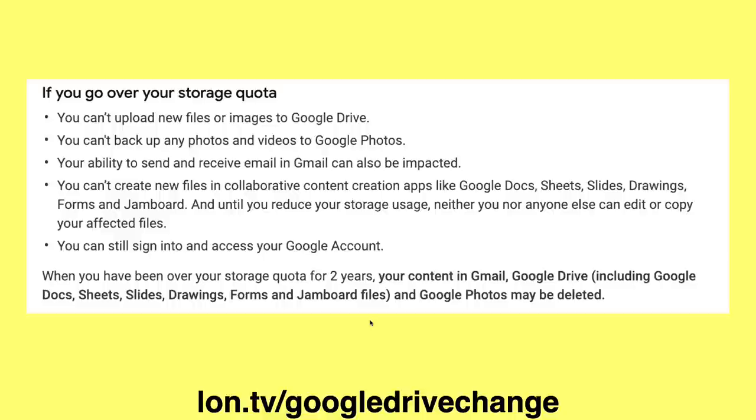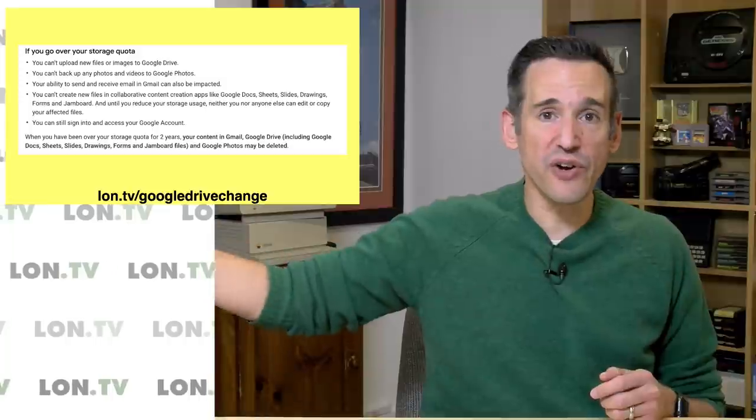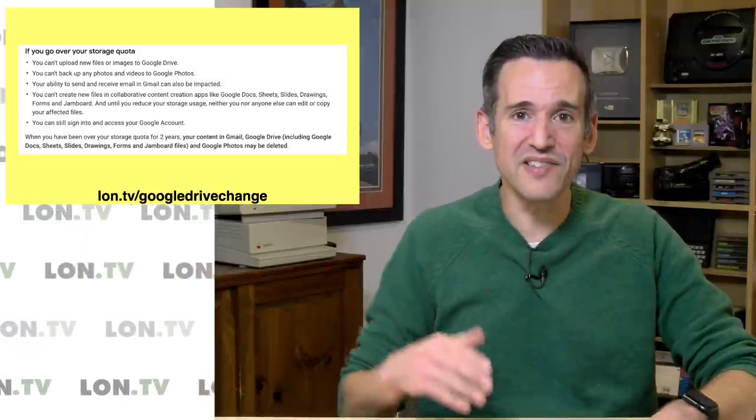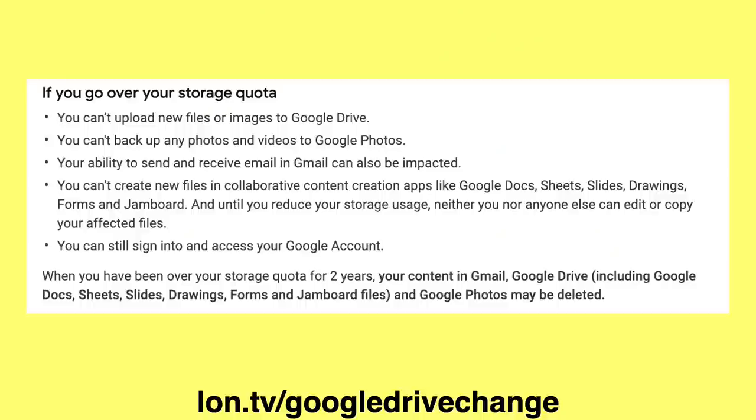They're getting really serious about controlling storage growth on their systems. I also read that Google is getting more aggressive about idle accounts - accounts that you haven't logged into in a year or two. From what I'm reading, they're going to be looking at dormancy on a service-by-service basis. So if you log into and check Gmail every once in a while, it'll be fine with Gmail. But if you have a bunch of photos stored there and you haven't looked at that photo library in two years, they might delete your photos but keep your Gmail. You're going to want to keep up on your logins to not only the Google account itself, but all of the services it's using.